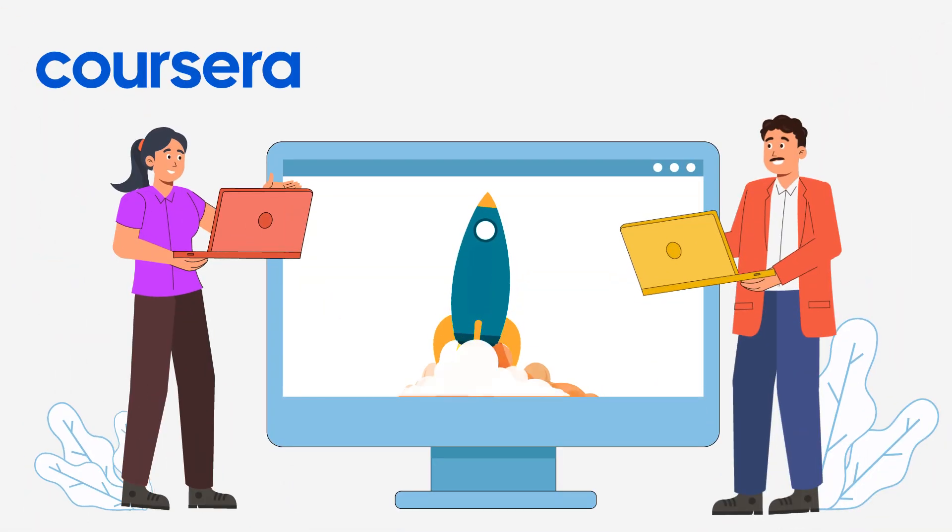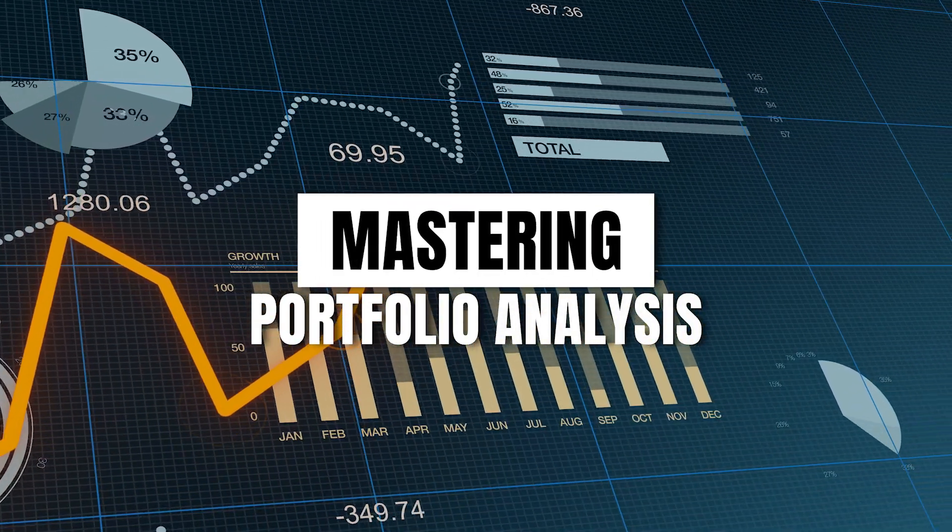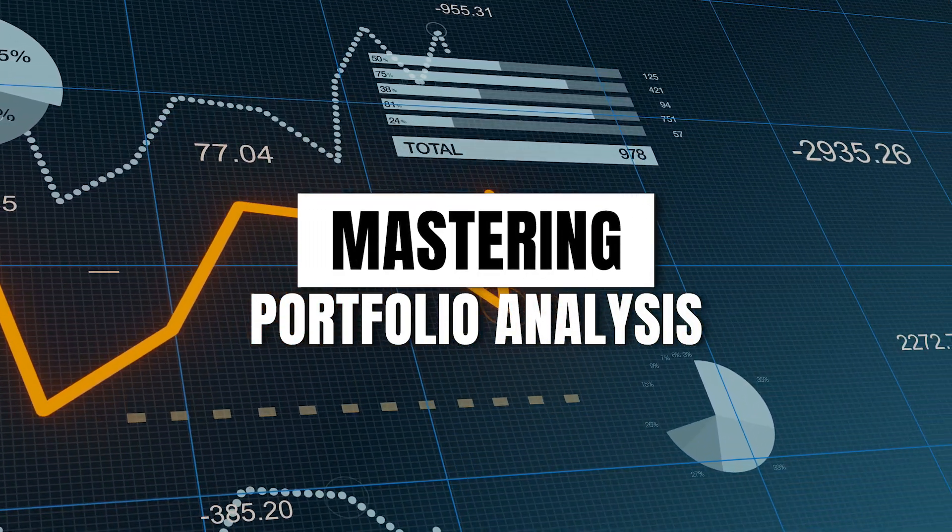Greetings, global learning community! I'm Arkady and I'm thrilled to introduce you to Mastering Portfolio Analysis, exclusively on Coursera, created in collaboration with Starweaver. This course is your gateway to mastering portfolio analysis, a skill that is more relevant today than ever before.